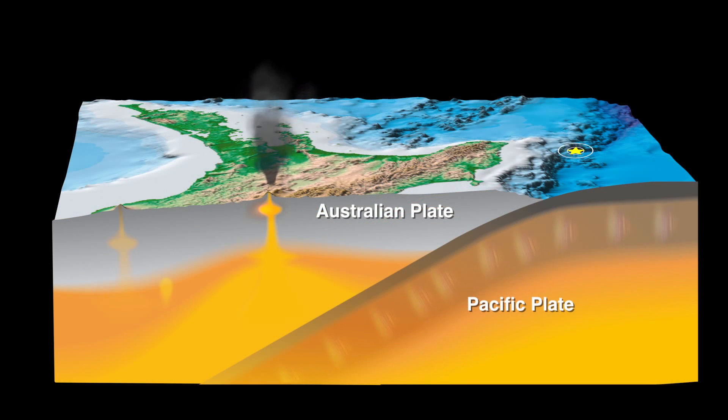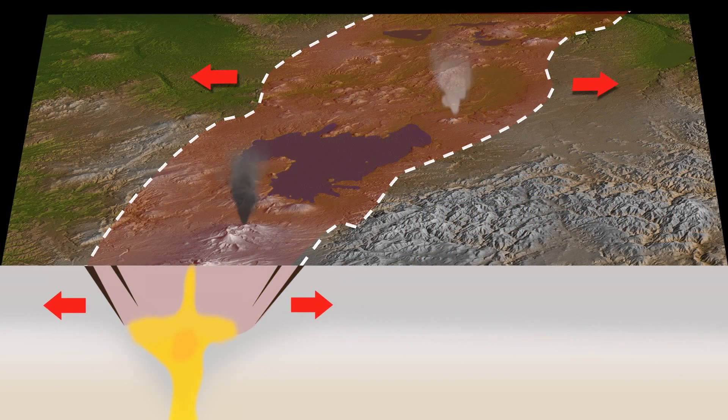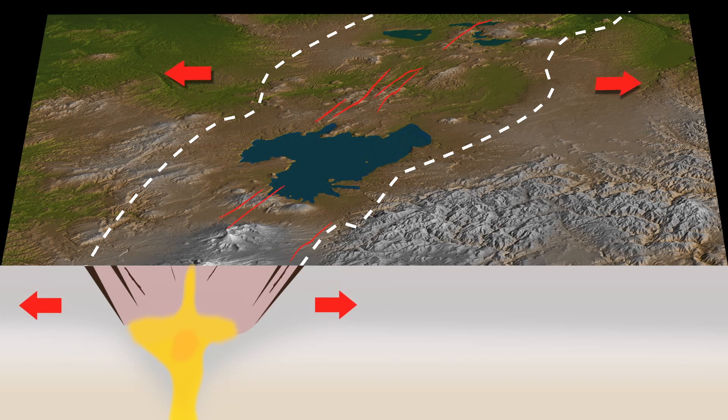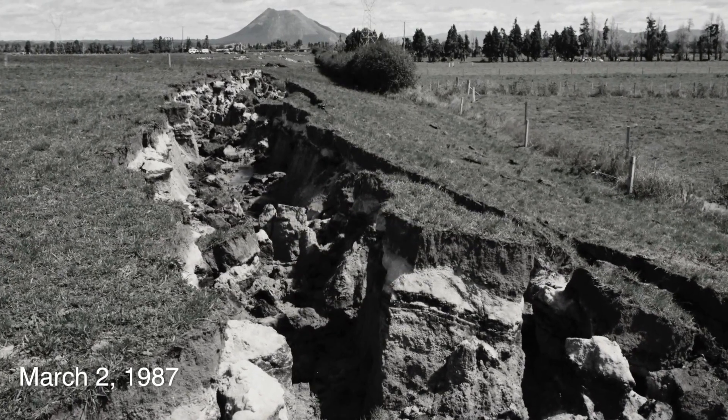We have the possibility of really big earthquakes on the plate interface, on the subduction zone in the East Coast North Island, and that could be similar to big earthquakes that have occurred in Japan or in Indonesia. Smaller earthquakes, but maybe closer to the cities, like the Napier earthquake in 1931. And then when we get into the volcanic zone, that's where the land is pulling apart, and we see a different sort of fault again, and earthquakes are generally smaller on these faults. The Edgecombe earthquake of 1987 is a really typical example of earthquakes we expect to be associated with the volcanic zone.